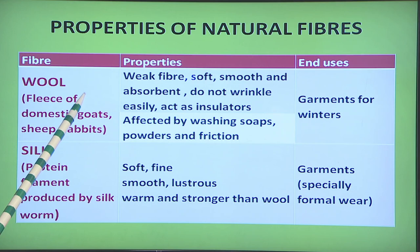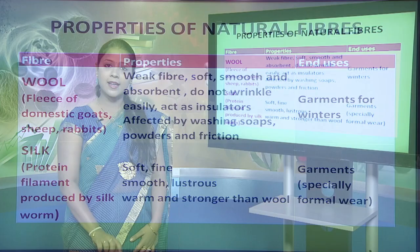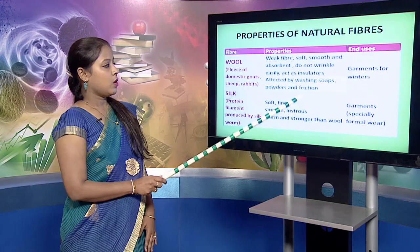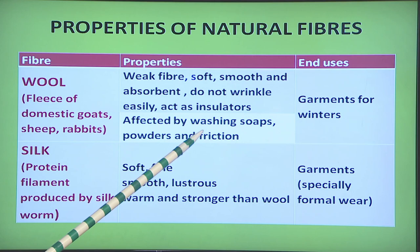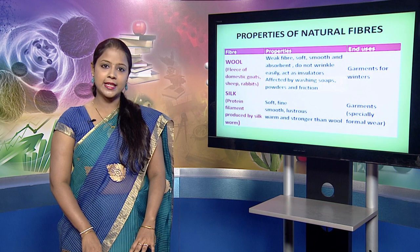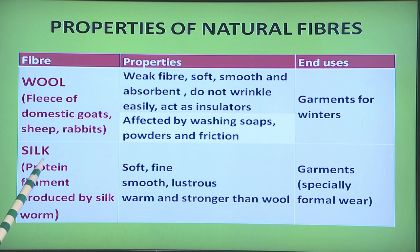Next is the protein fiber wool. It is obtained from the fleece of domestic goats, sheep and rabbits. It is a weak fiber, soft, smooth, absorbent; it does not wrinkle easily and acts as an insulator — it entraps body heat and does not allow it to escape. Thus in winters we prefer wool for making sweaters, jackets, etc. The wool fiber is affected by washing soaps, powder and friction; for woolens we use kneading and squeezing rather than friction washing, and we prefer mild detergents.